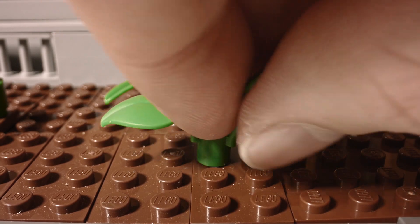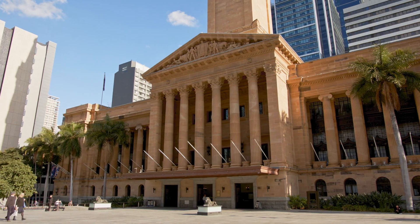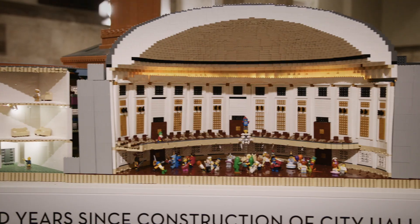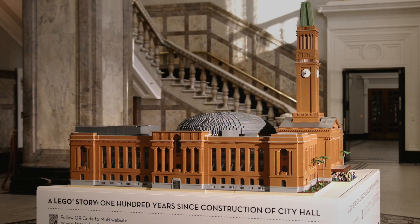It's a hundred years since the construction of City Hall began in 1920, and we don't often get a chance to explore all of the different spaces in the building, so this is a really fabulous opportunity to actually look inside and see all of the different rooms and spaces and explore it a little bit deeper.